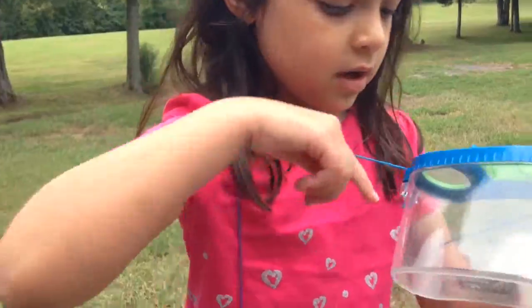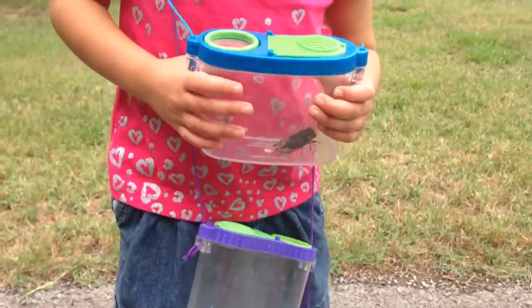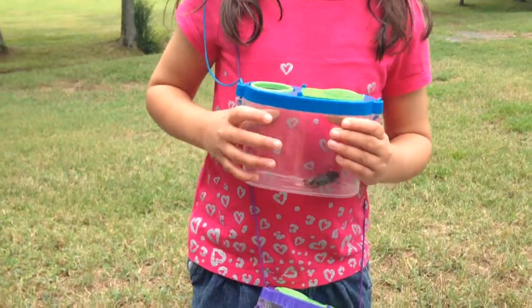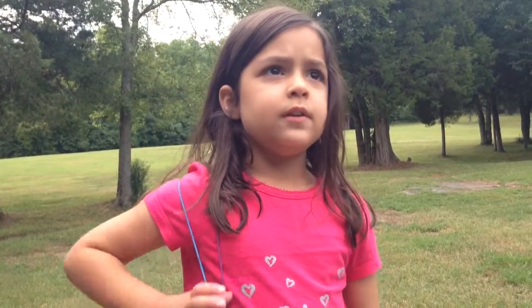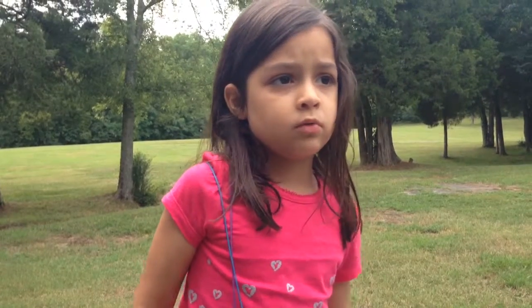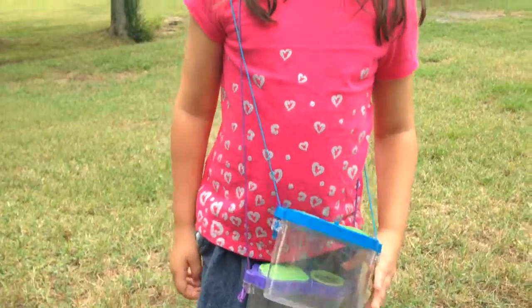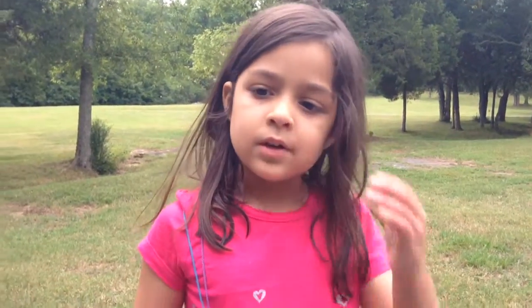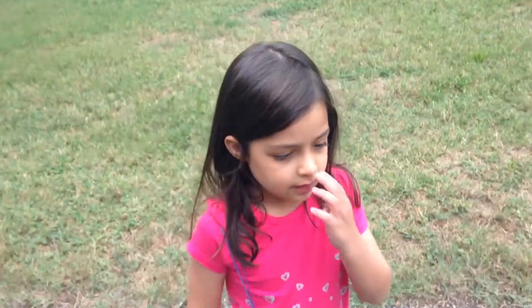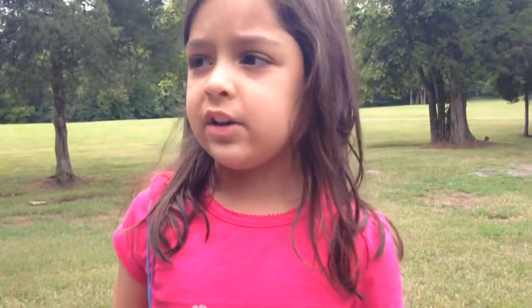I'm going to show you these bugs I found. This is a cicada. We think it just hatched out of its cicada shell. Cicadas do not bite people. They come and live in temperate forests or in tropical regions. They have a long proboscis for sucking sap out of plant stems. And after they come out of their cicada shell, they have to pump fluids into their wings so they can fly.